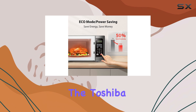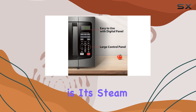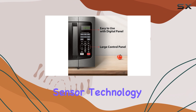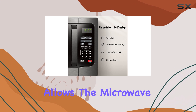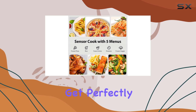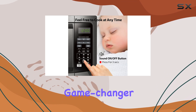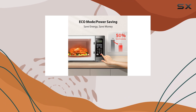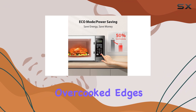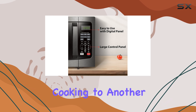One of the standout features of the Toshiba EM131A5CBS is its steam sensor. The steam sensor technology allows the microwave to automatically adjust the cook time based on the moisture levels in the food, so you get perfectly heated meals without the guesswork. This feature is a game-changer, especially if you're tired of dealing with cold spots or overcooked edges in your food. It takes the convenience of microwave cooking to another level.